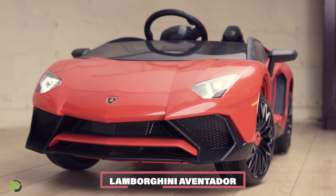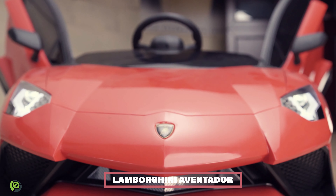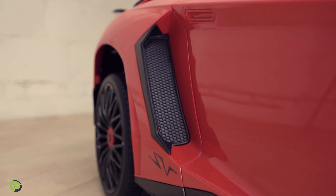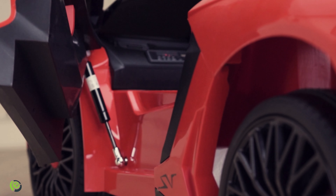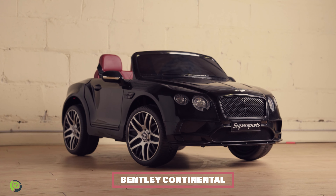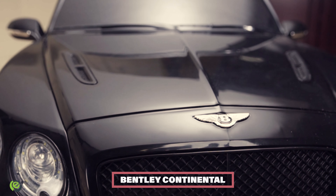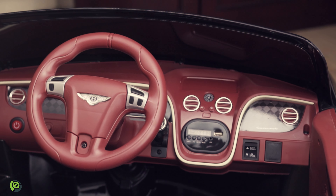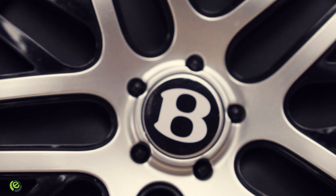Our Lamborghini Aventador is an awesome electric toy car option, loaded with features that will impress kids and adults alike, like its fully operational butterfly doors. Our Bentley is another fantastic toy car option, built and based off of the classically beautiful Continental GT. It's also a two-seater, so your little one can have room to take a friend or have some extra elbow room.